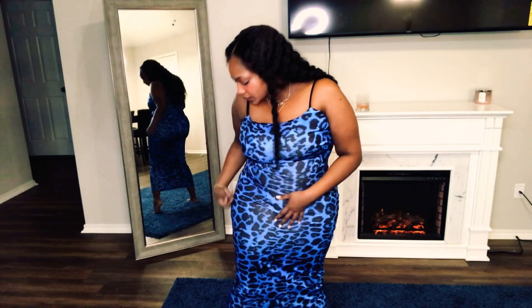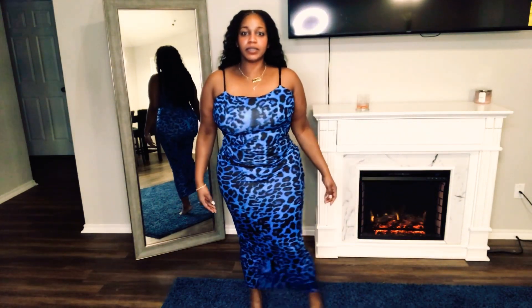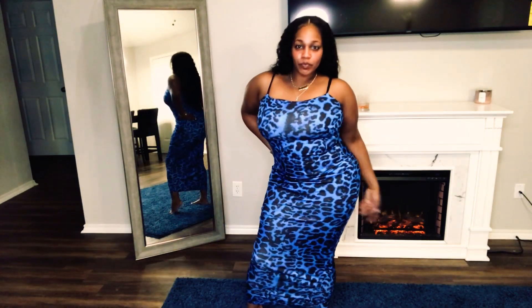This next dress is also from Lovely Wholesale. It's a blue lever print dress. It fits well and it stretches real good. It's like the one that has a double layer, so it's more compression — not just the thin one-layer material. It's pushing and stretching at the same time but it's cute. The top gives me more of a formal dress look. It fits all the way down and it's not loose at all. I like the color.